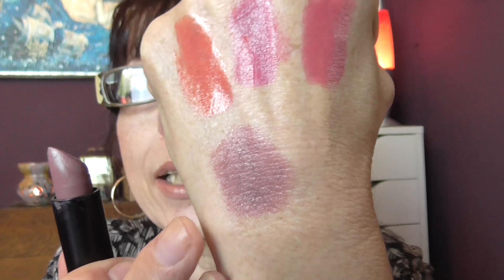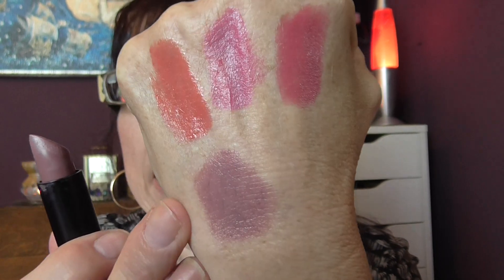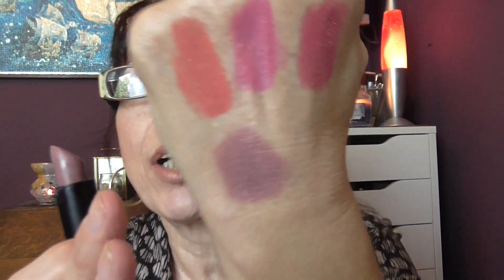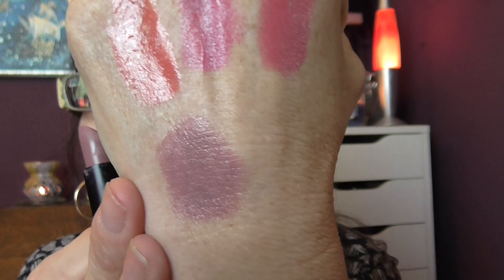It doesn't say what this one is, but it looks to be the same texture as the others. That is such a pretty colour. I don't know how to describe it - it's like a heather type of colour, a mauvy purple heather type shade. It's really pretty.